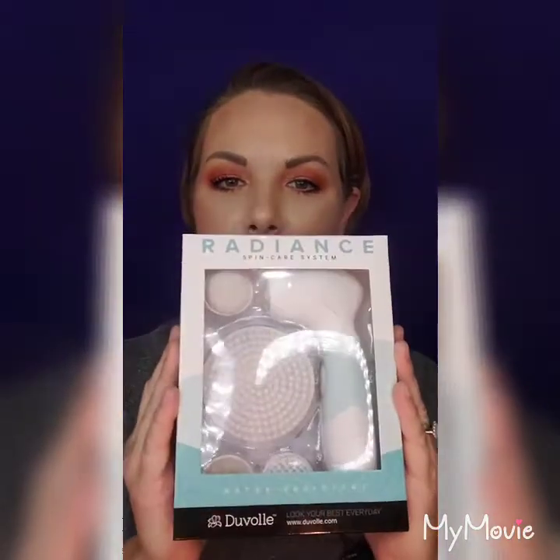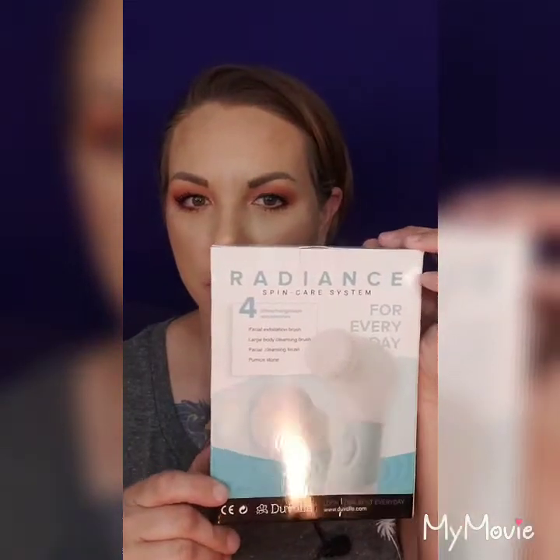Hey everyone, Jen here — welcome or welcome back to my channel! Today I'm super excited because it's been a while since I've had a legitimate with-the-background video. I'm proud to announce I have my very first ever brand collab, which means I got sent PR. Not an ambassador, not an affiliate — just a collab. This collab is with Duval and their Radiance Spin Care System. I wanted to show you the package — it's like a four-in-one. At the end of this video I'll have clips of how I use it in the shower and to take off my makeup.